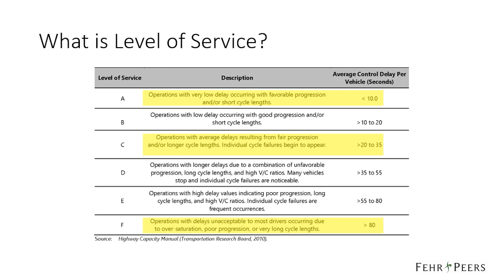This includes deceleration delay, move up time in the queue, stop delay, and final acceleration delay. Level of service A is less than 10 seconds of average delay. Level of service C is 20 to 35 seconds of average delay. And level of service F is more than 80 seconds of average delay.